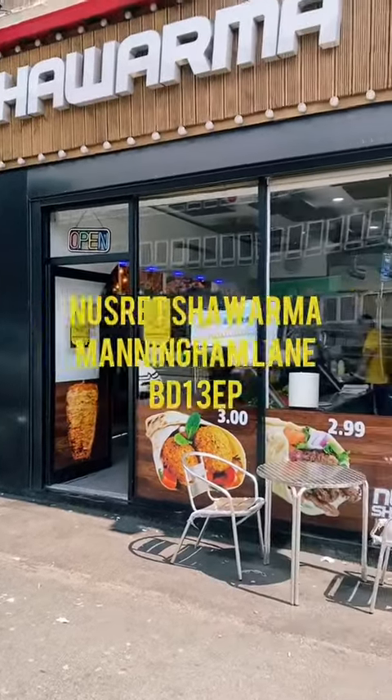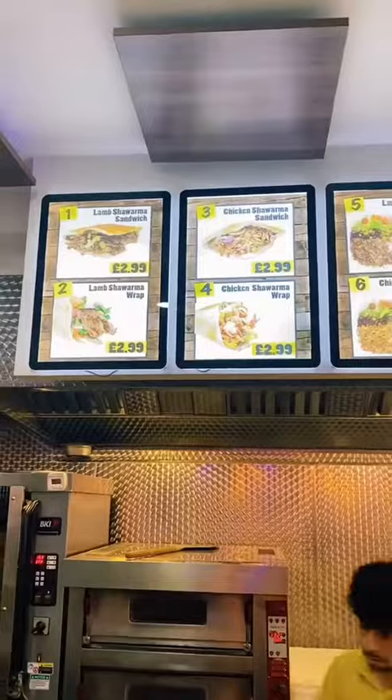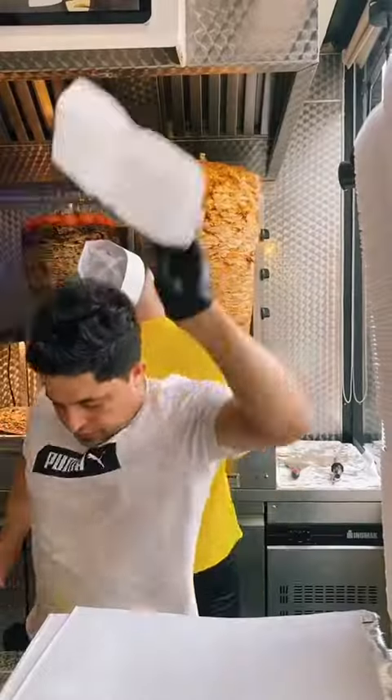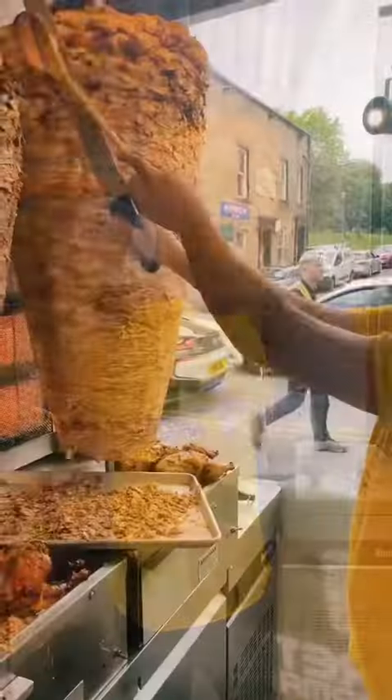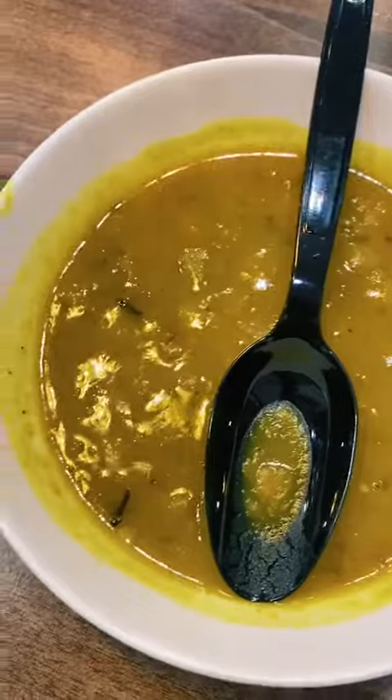What's going on people, we're back with another one. We've come to Nusrat Shawarma in Bradford and we thought we'd get a couple of items off the menu and see how it goes. Look at this shawarma grain, it's like a puri. Starting the review off with some chickpea soup — oh my god, it was decent.